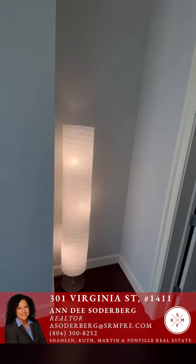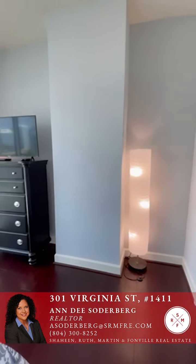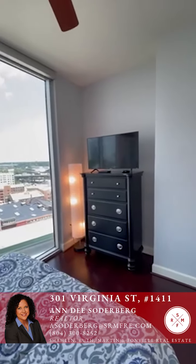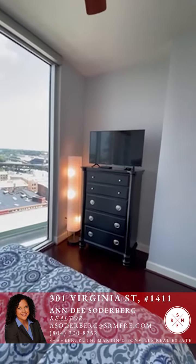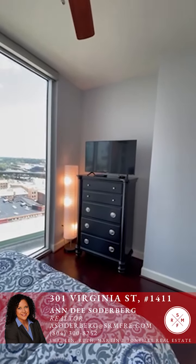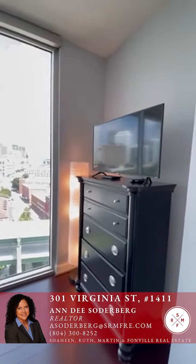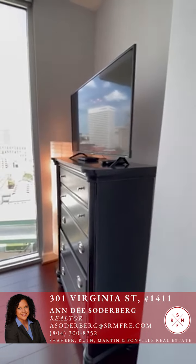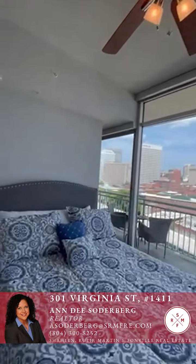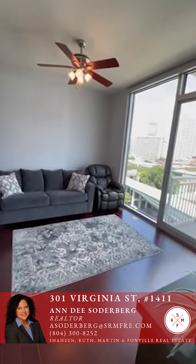This corner would lend itself well to a small chair for sitting and relaxing, or for laying out clothes for the next day. The space currently used for a bureau and TV could also serve as a desk workstation, an armoire, or additional closet space — it's deep and pretty wide. There's also a ceiling fan in the bedroom to circulate air, with remote-controlled mood lighting.